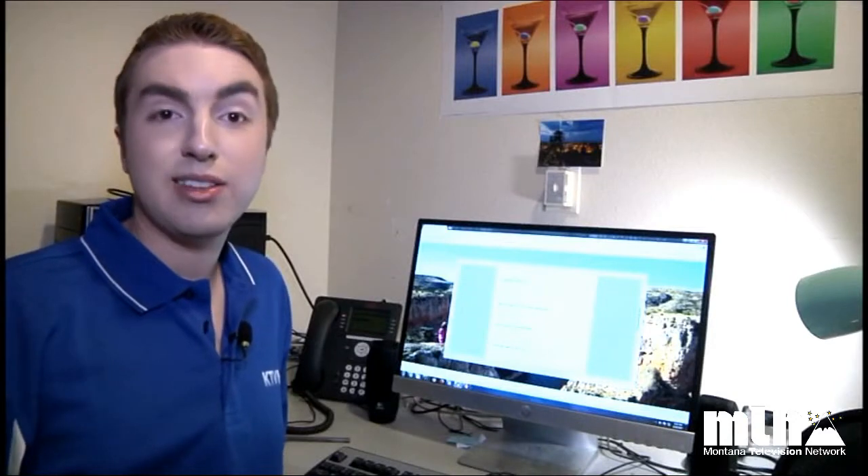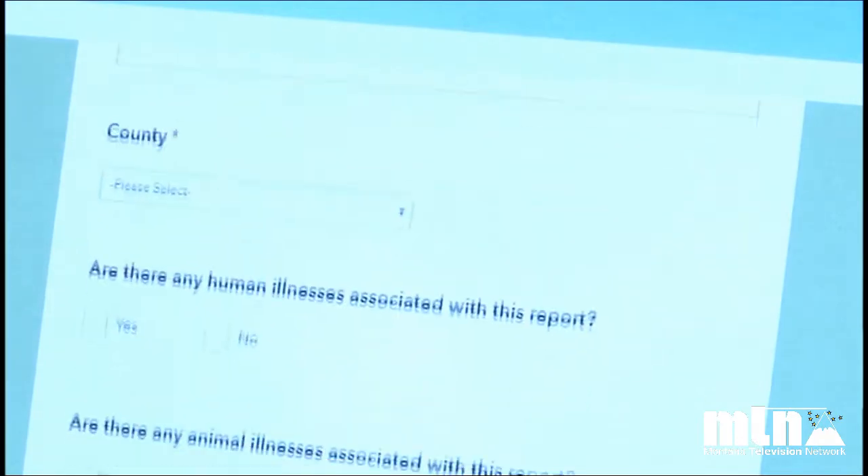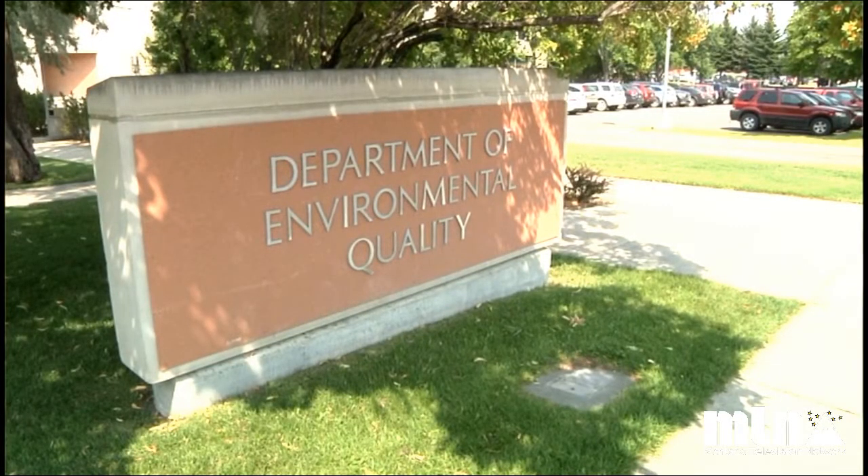And once you're clean, you can go online and actually report seeing an algal bloom. The state has launched a website where you can report a description of the bloom, where you saw it, and even upload a picture. Then once we determine that those reports are valid, we use interagency involvement to see where it goes from there. In Helena, Jacob Fuhrer.